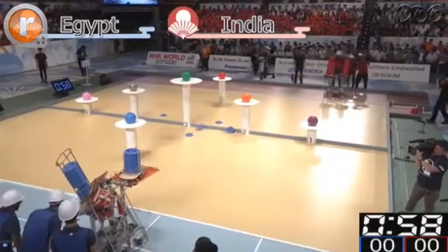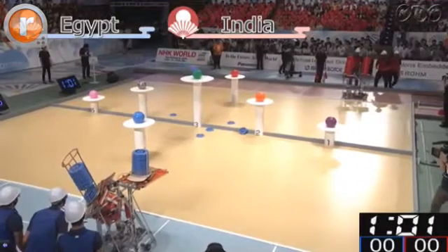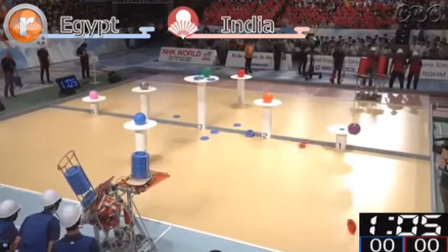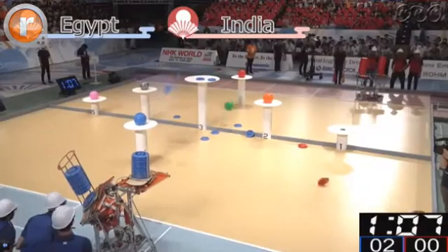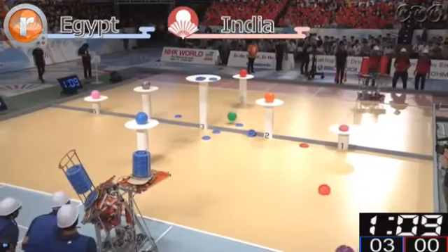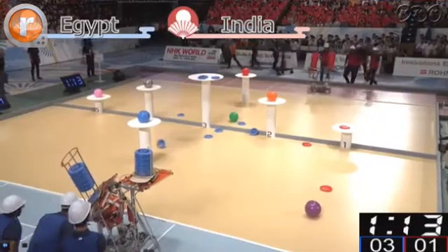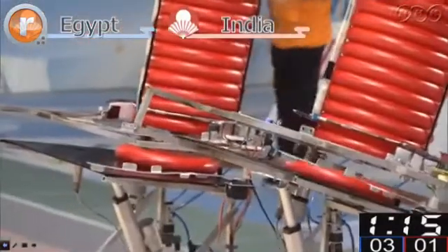Seems Team Egypt in the blue here have launched about seven discs but haven't successfully landed any. Oh, they've just knocked off a ball and two discs — I'll take that back. Three discs now, Egypt at three points. Team India at one point.